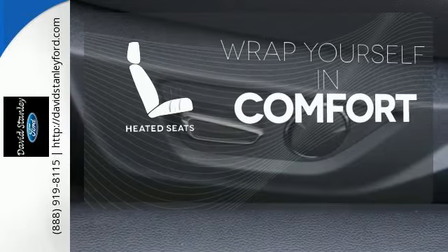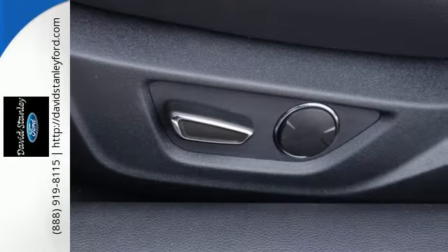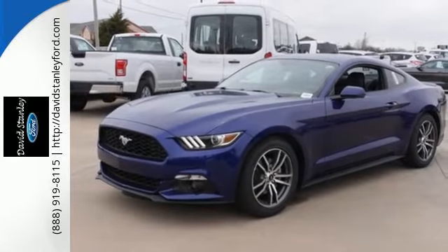Warm off the chills with the heated seats. This Mustang was built to be driven — be a part of its destiny today.